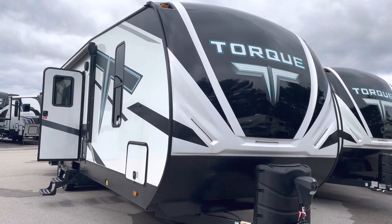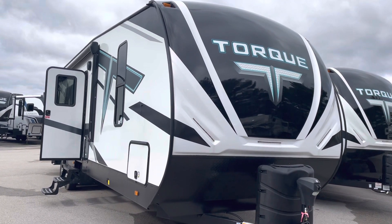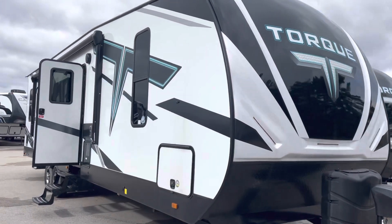Hi, this is John from Lakeshore RV Center in Muskegon, Michigan. I'm going to show you the Torque 322 today. What is so unique about the Torque 322? Well, let's take a look at it.